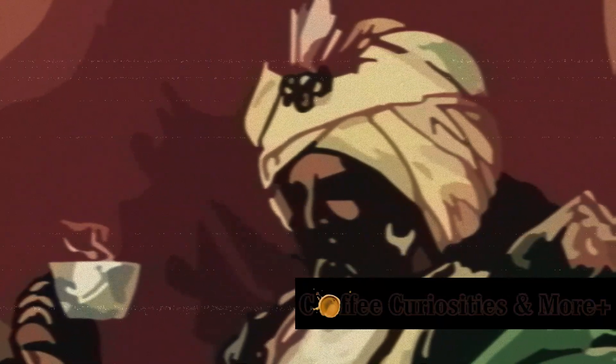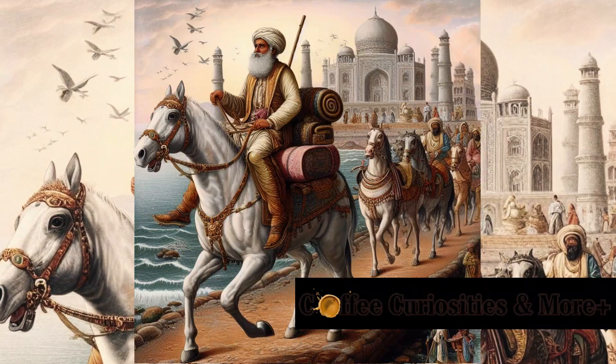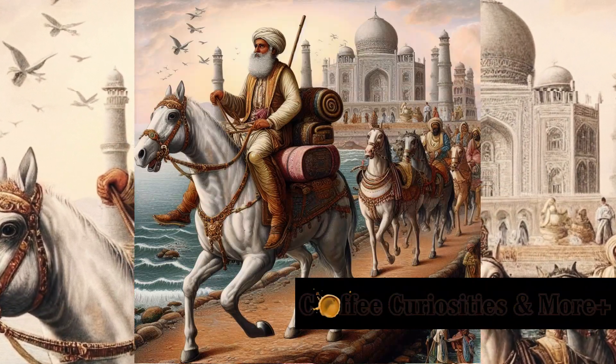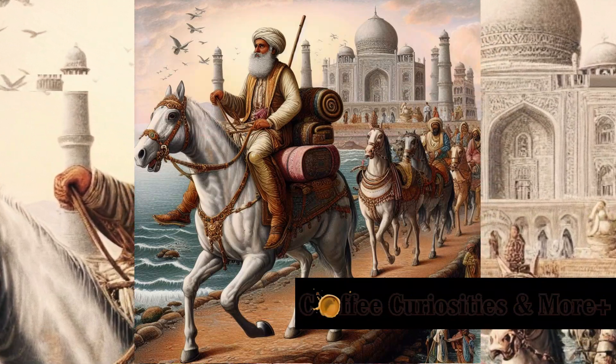Picture this — it's the 17th century. An Indian Muslim named Baba Budan undertakes an adventurous journey from Yemen to Mysore. With him, he carries seven precious coffee beans. With the planting of these seven beans, the story of Mysore coffee takes root.